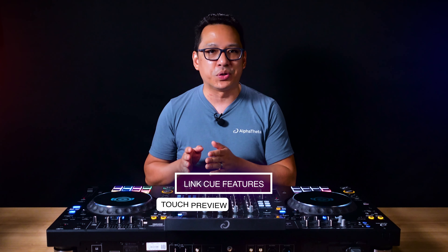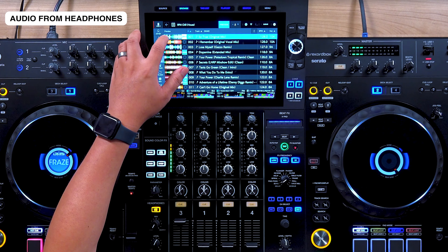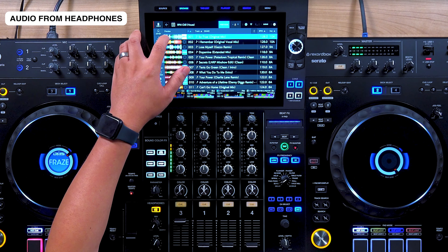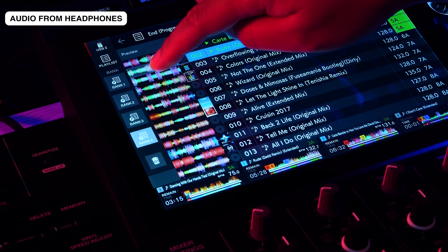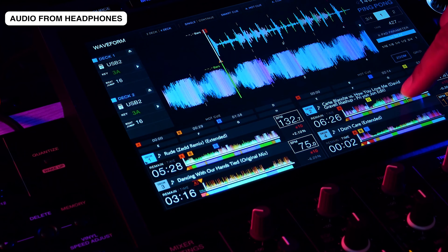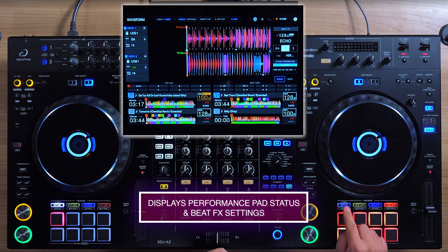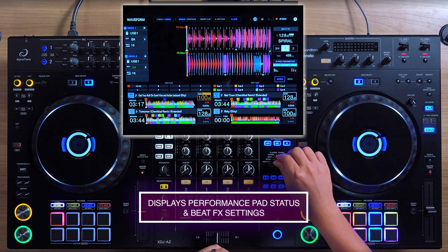For enhanced headphone monitoring, the XDJ-AZ has two Link Cue features: Touch Preview and Touch Queue. Touch Preview allows you to preview tracks in a playlist in your headphones without the need to load them, simply by touching and scrubbing the waveform. Touch Queue allows you to preview in your headphones upcoming sections of a loaded track. The AZ also displays the status of a selected performance pad and beat effect settings simultaneously.